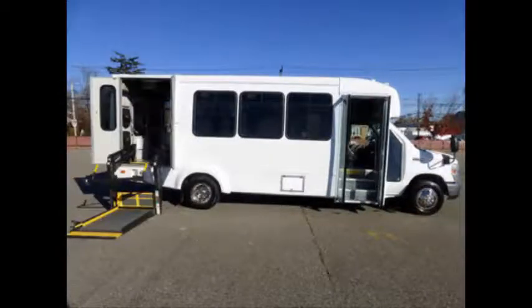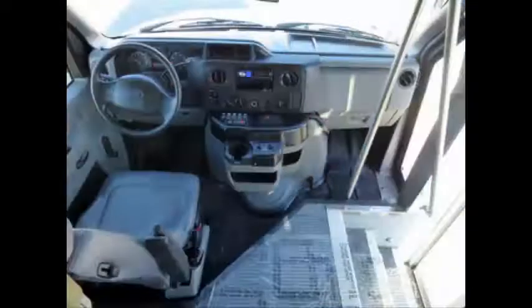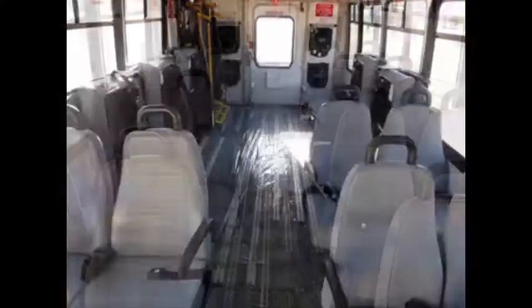Test drives and inspections are welcome. The five-speed automatic transmission shifts smoothly and the drive train feels like new. Its large passenger cabin will allow for comfortable group travel.